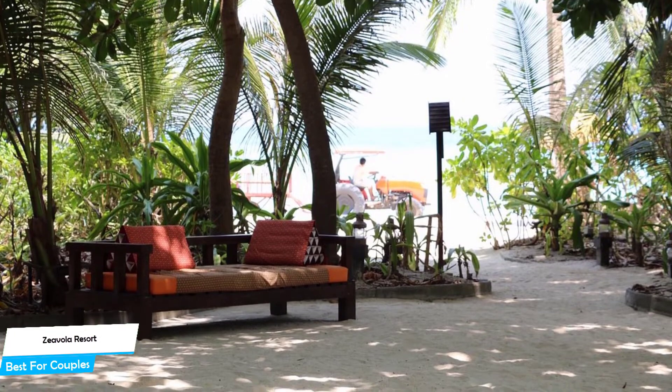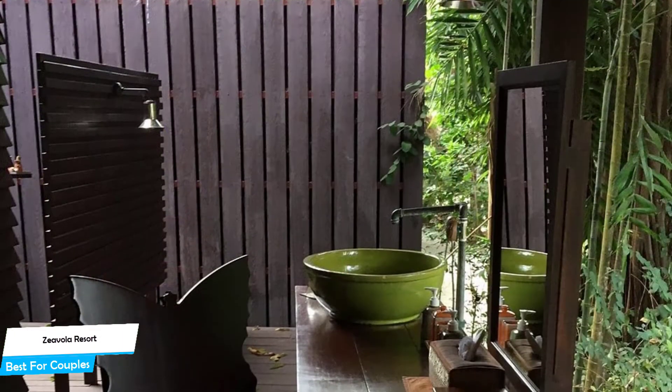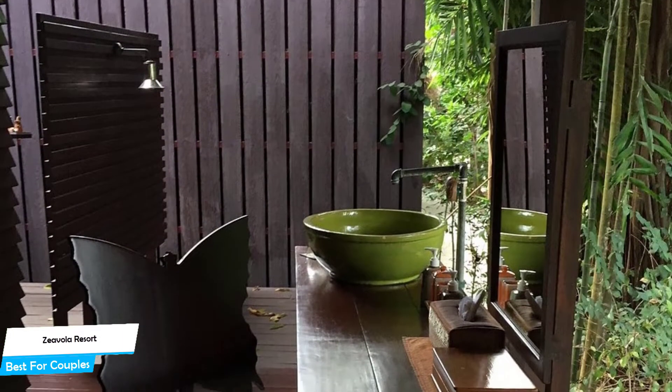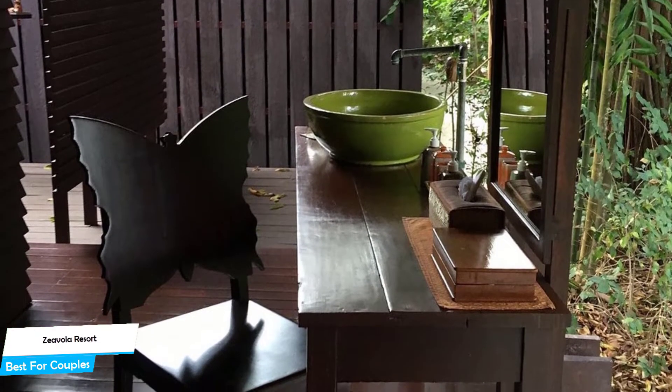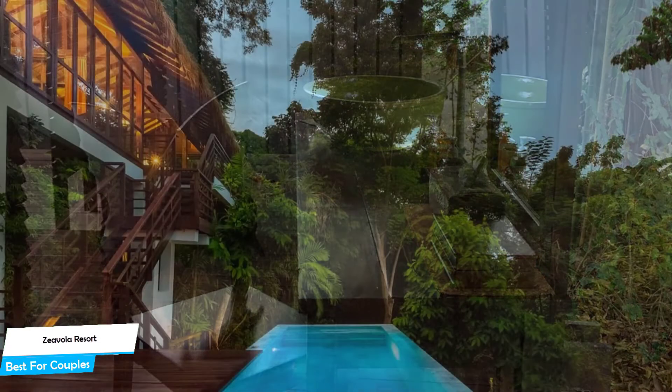It's a Phi Phi beachfront resort with spa and outdoor pool, located 4.8 kilometers from the center of Phi Phi Don. Nearby attractions include Lim Tong Bay at 0.2 miles.